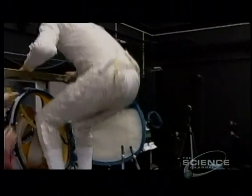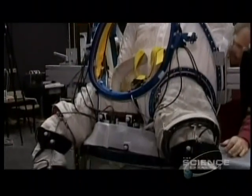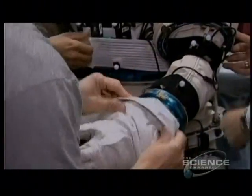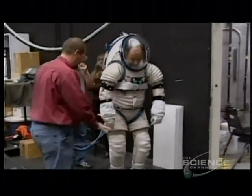But for a Mars crew, this isn't going to be good enough. Over the course of a two and a half year mission, a life-threatening condition could develop. If someone's brain tumor shows up on the way to Mars, it's not going to be a good thing.